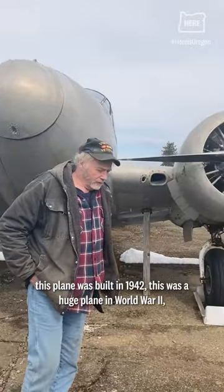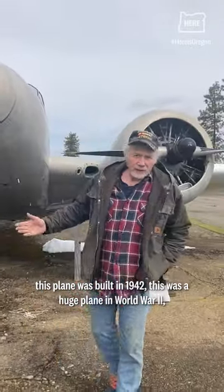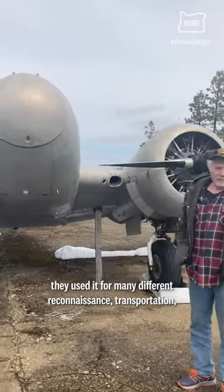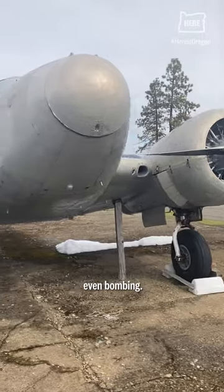This plane was built in 1942. This was a huge plane in World War II. They used it for many different purposes — reconnaissance, transportation, even bombing.